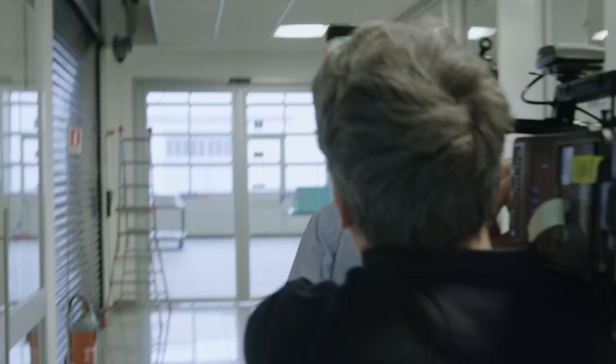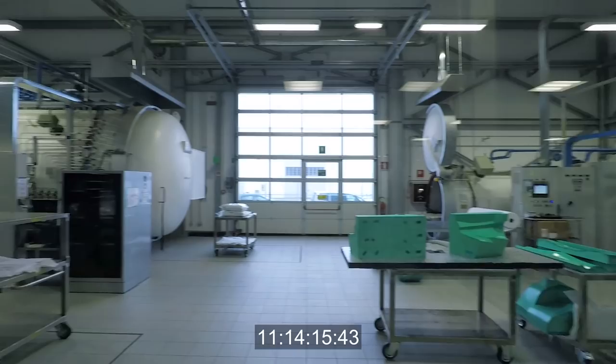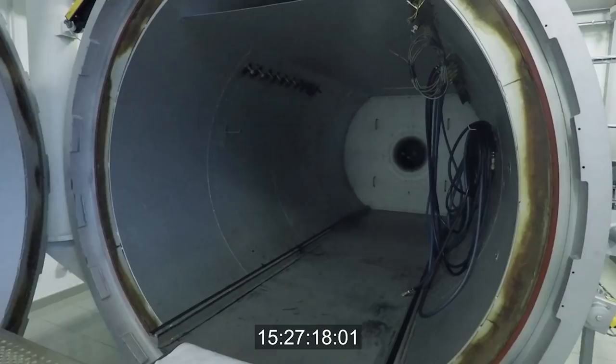These are called autoclaves — this is where the parts are cooked. They're pretty big; it looks like a submarine, but that's because it has to be pressurised.